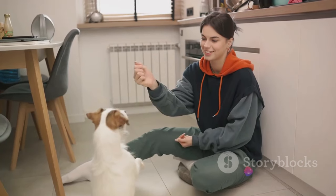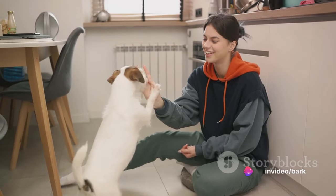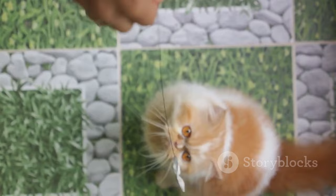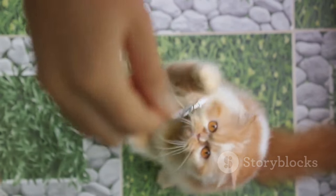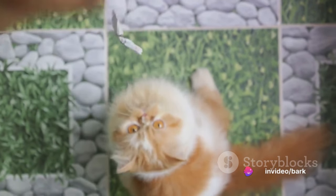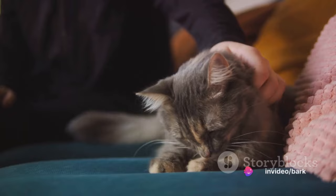The key is to make sure the reward is immediate so that your cat can make the connection between the action and the positive outcome. Cats are intelligent creatures with their own likes and dislikes, so experiment with different rewards to find out what your feline friend responds to best. Rewards make learning a pleasant experience for your cat.